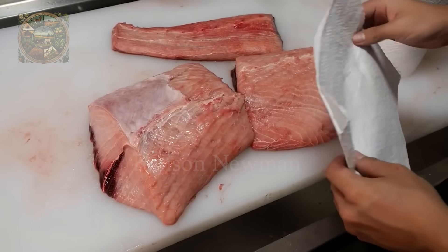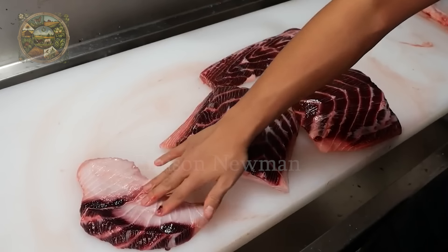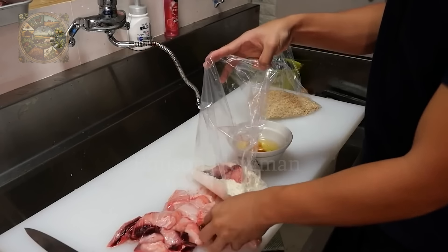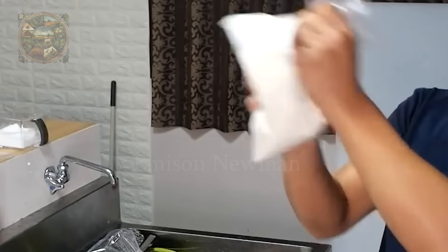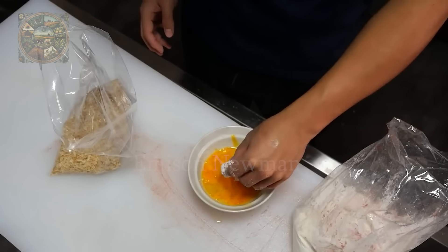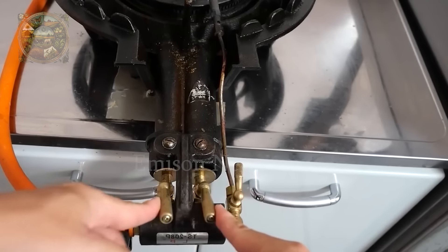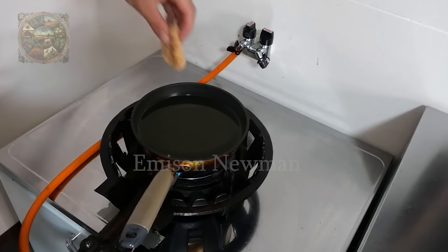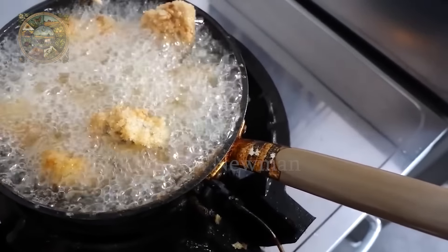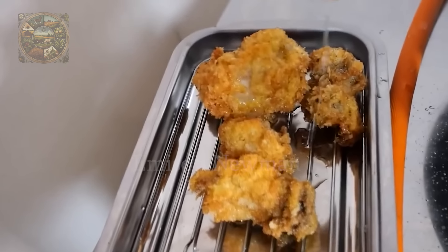Shark meat has a soft and moist texture. Before cooking, it is necessary to reduce the moisture by sprinkling a little salt on top and patting dry with paper. They will then be cut into thin slices and covered with flour, then coated with egg and panko flour. It's deep fried shark meat — deep fried for about five minutes until the crust is a beautiful golden brown color.